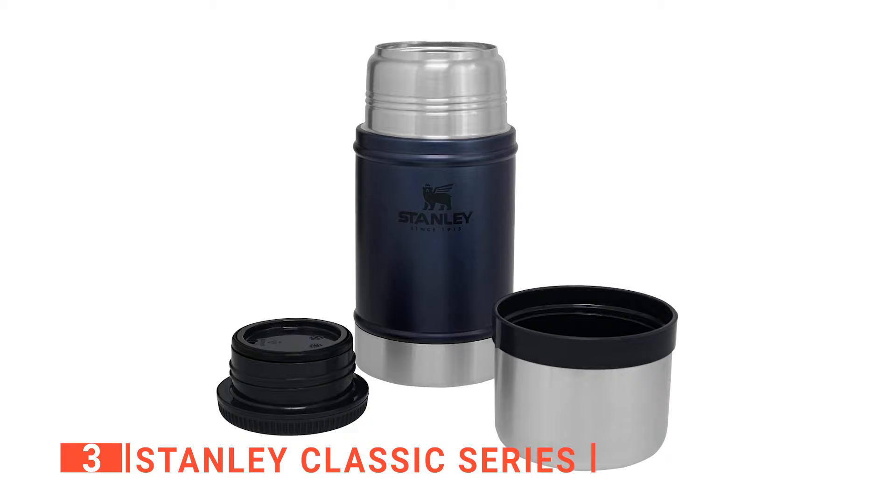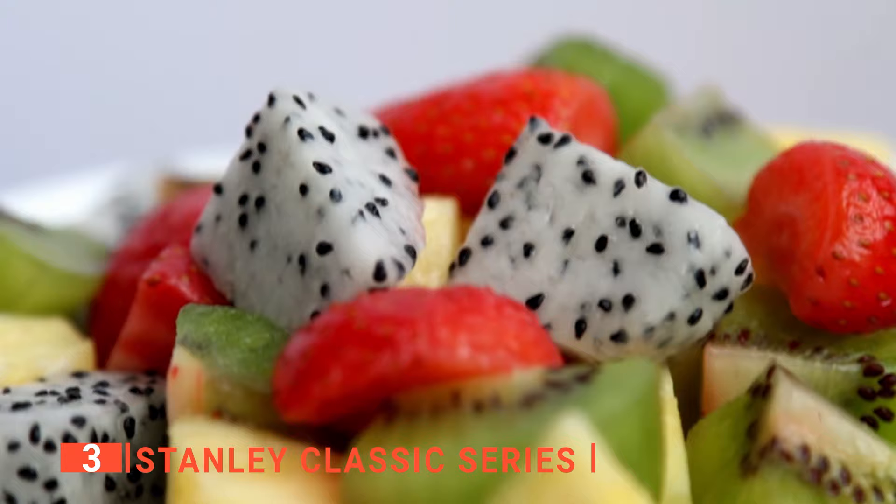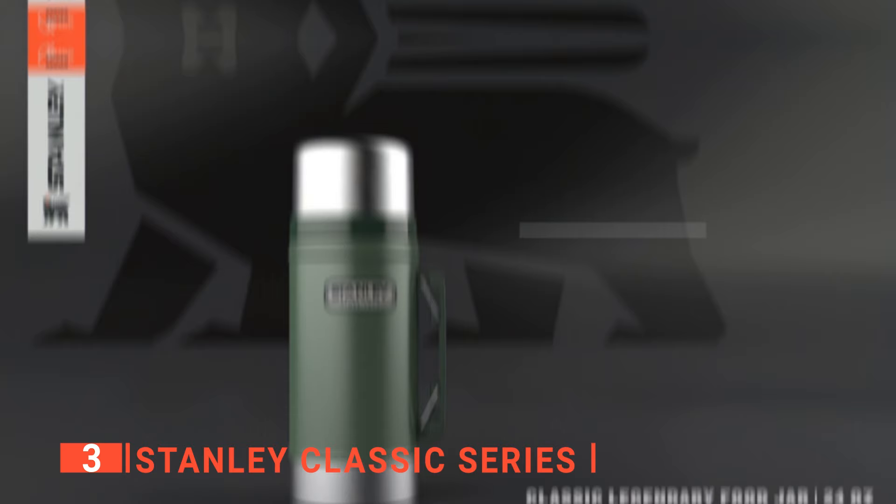The Stanley Classic Series holds your food temperature for a long time without dwindling in hotness or coldness. It can maintain a food's temperature for a whole day and in varying conditions, including during hot afternoons or cold nights. Its materials are safe and won't leak anything into your food, therefore keeping your food fresh for a long time.